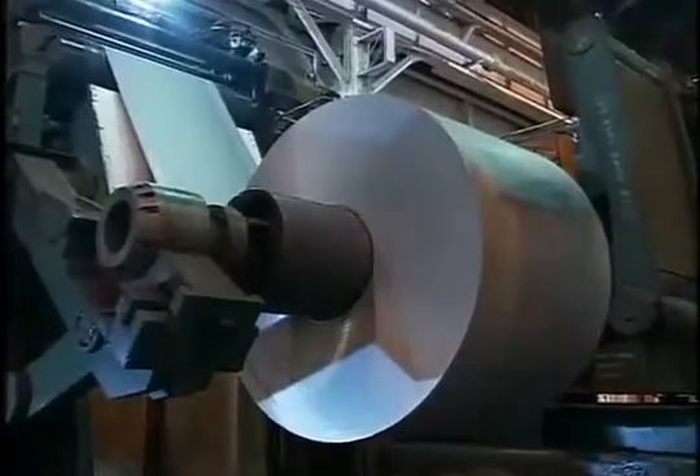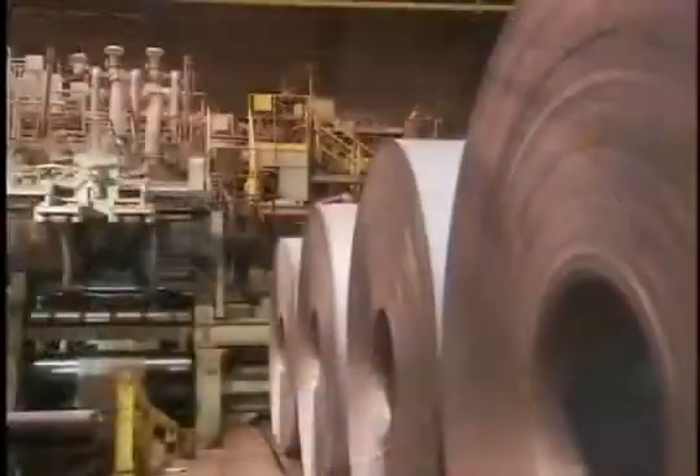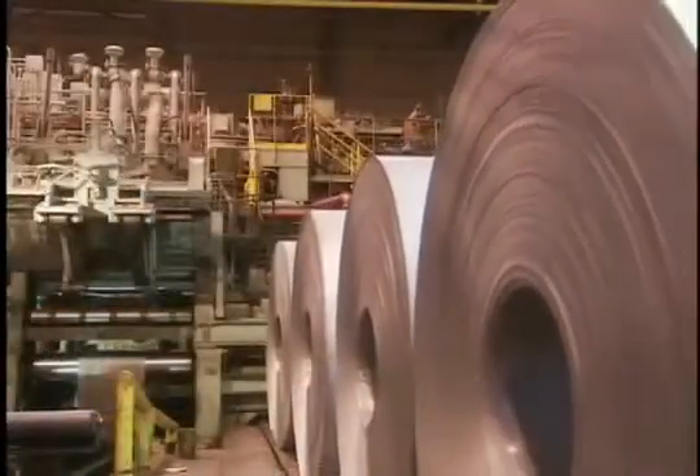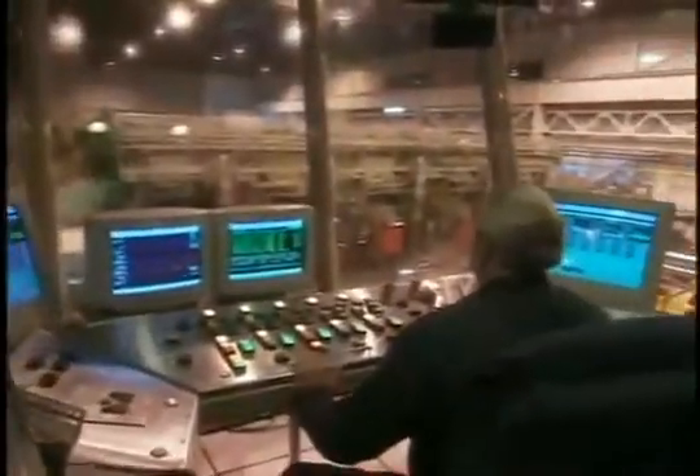Next, we move to the pickle line where coils move through an acid bath that cleans the surface. Some of the emerging coils are shipped directly to customers as hot band. Others are destined for applications that require special finishing, beginning with cold rolling to make them even thinner.